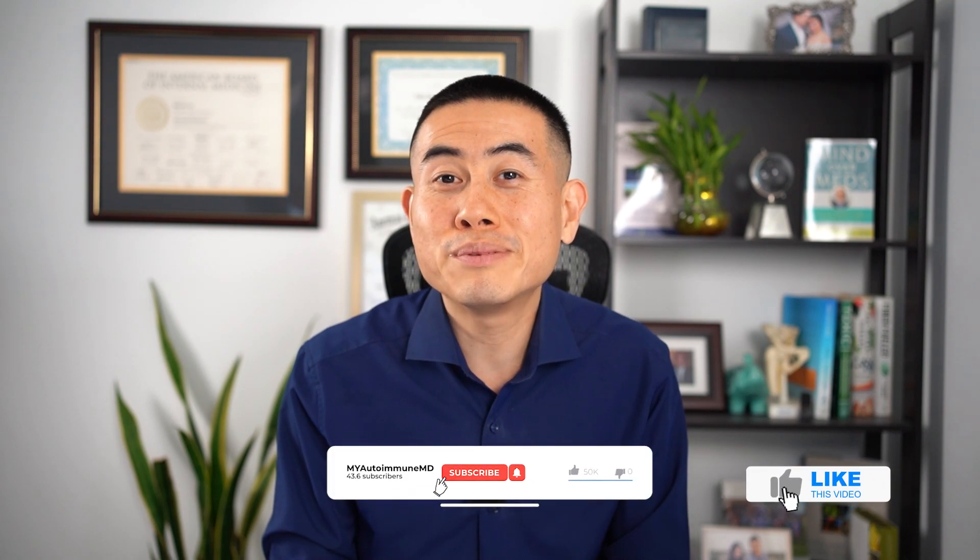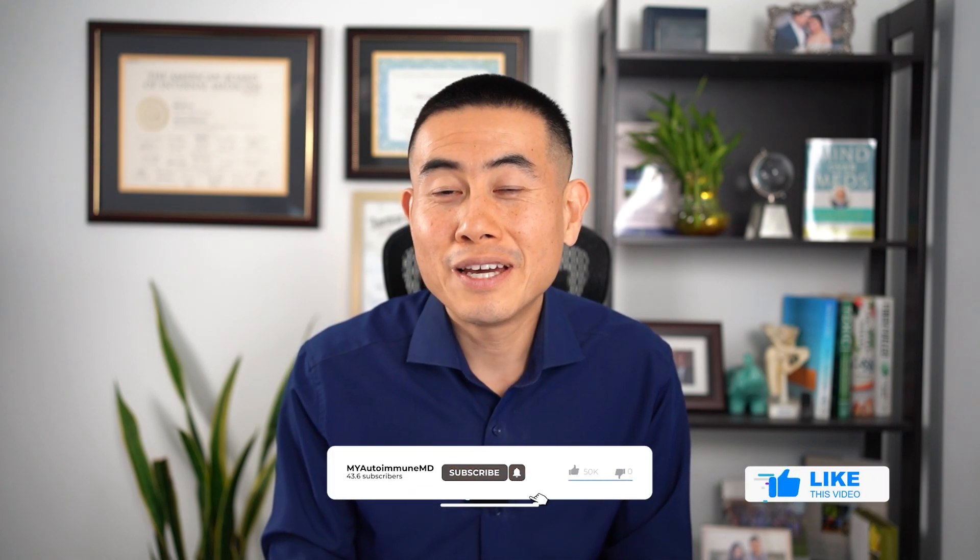Let me know what you think about methotrexate — are you taking it, and do you have any side effects? I use it in my clinic and it has helped my patients as well. If you learned something from this video and enjoy my content, please hit the like button, comment below, subscribe to my channel, and hit the bell for notifications. I'll see you guys next time!